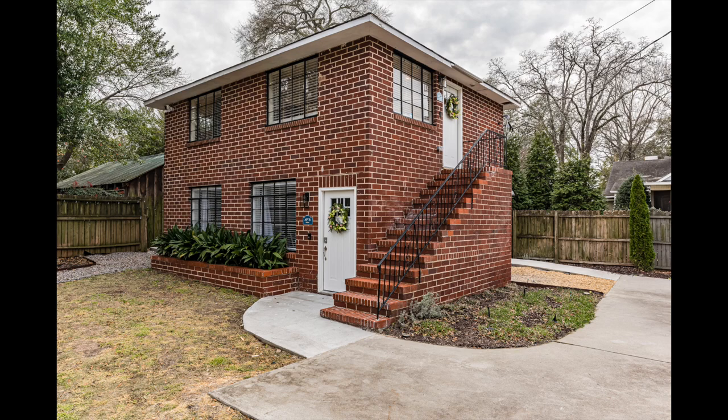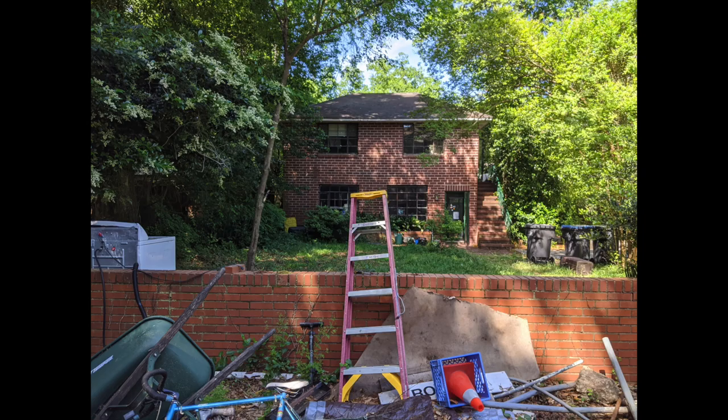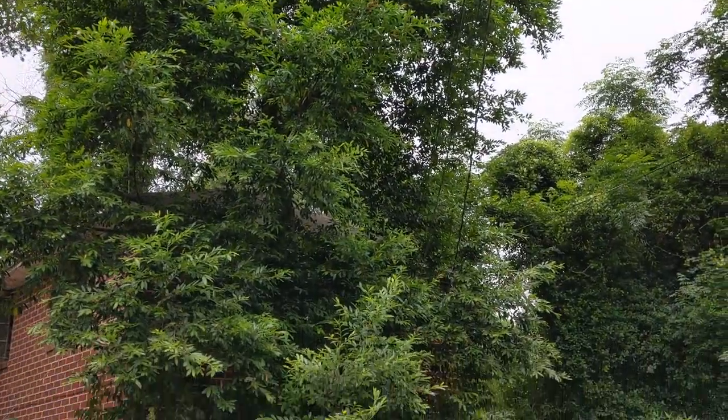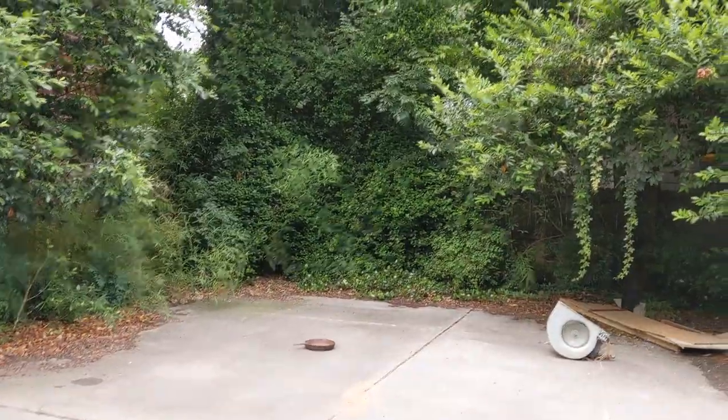Before we get to the finished cottage, let's see where we started. Yes, a mess. Looks like Georgia the jungle lives here. There is washer and dryers and trash when I bought this place, all in the front yard. And yes, this is the mini Jurassic Park. We have to get rid of all of it.